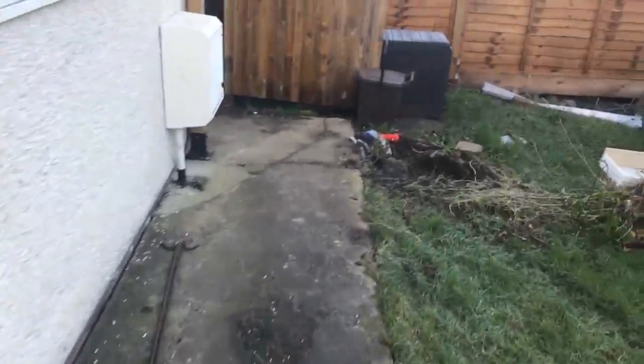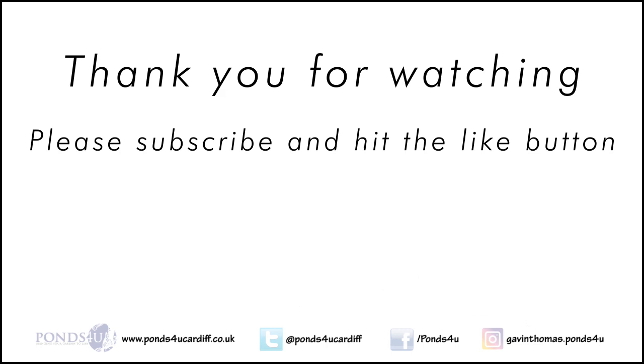Don't forget to like and subscribe. Thanks. We'll see you next time.